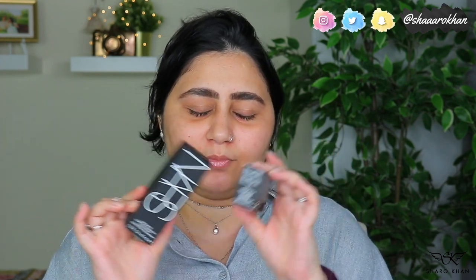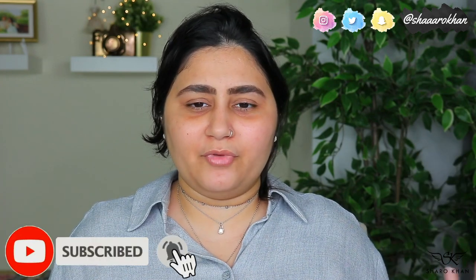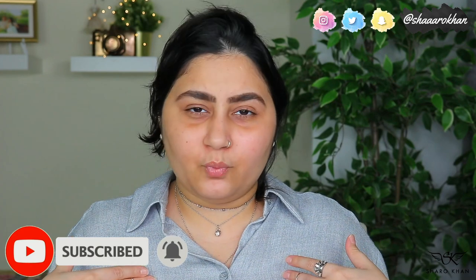I also got the concealer because I've wanted to try it for a long time but kept giving preference to others. I thought I'd try them together since they go with each other. If you're new here, my name is Sharmin — I do makeup-related videos, tutorials, reviews, and hauls. If you're interested, please subscribe and hit the notification bell. It's free but it really helps me a lot!